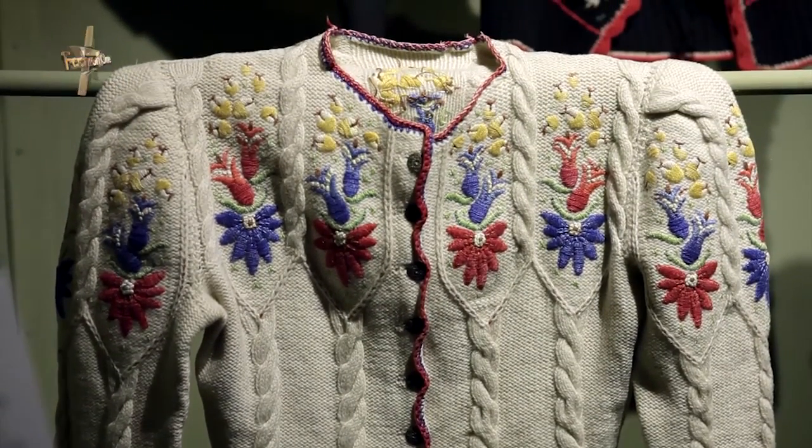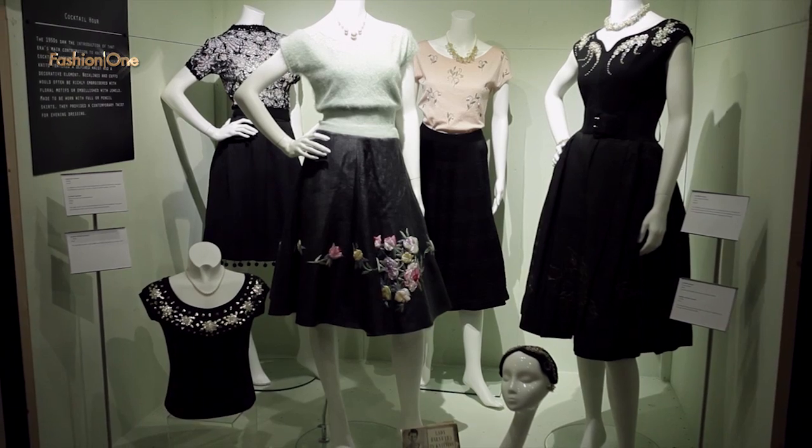It really reflects social history — particularly how normal people lived, when you look at knitwear. Because a lot of the pieces in this show were made by people, just knitted anonymously, just at home. So I love that idea that you can see fashion and social history going along together.